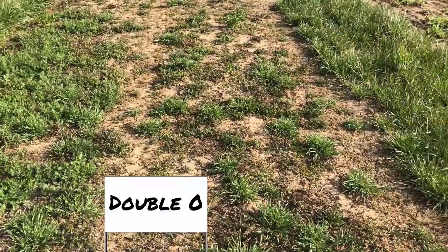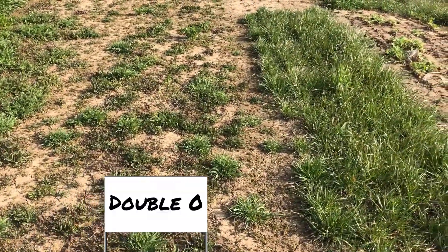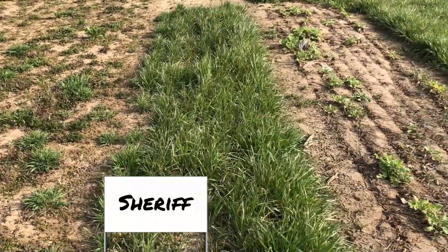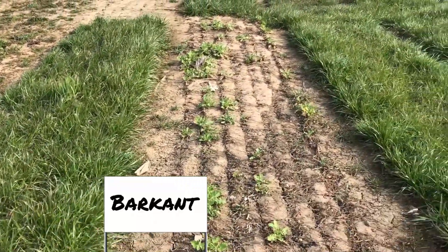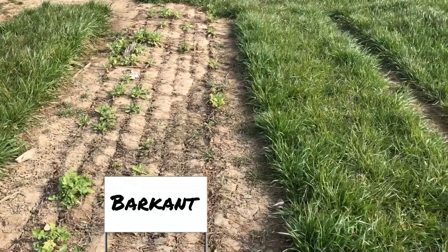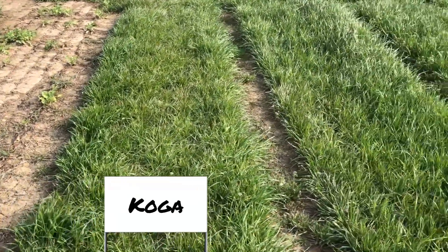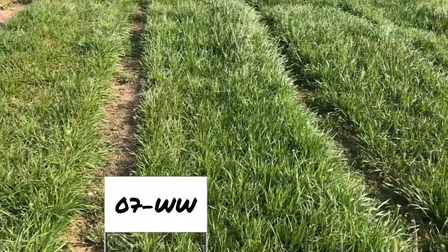Double O. And Sheriff. Next is Barkant. And Koga, another annual ryegrass. We finish up this plot with 07-WW.